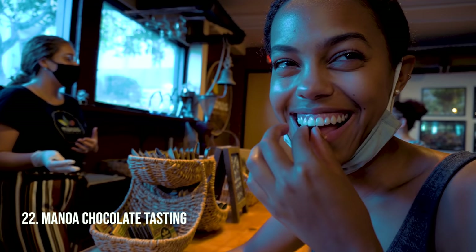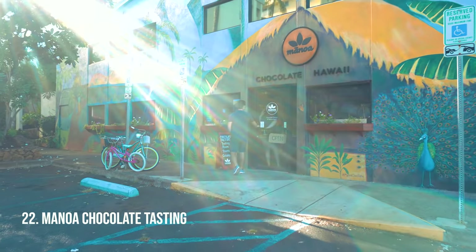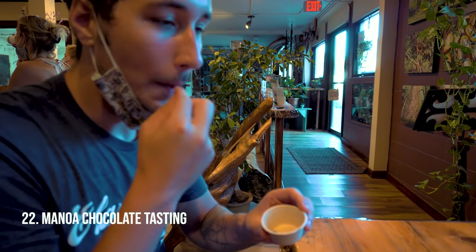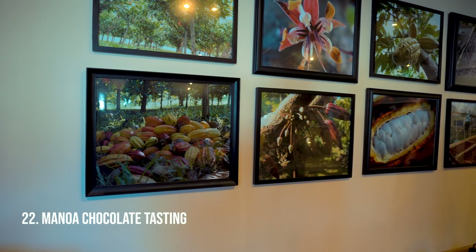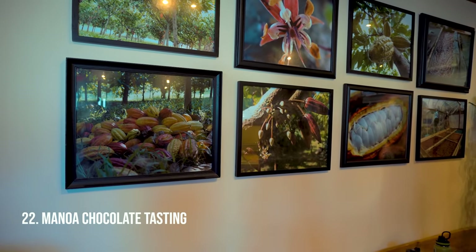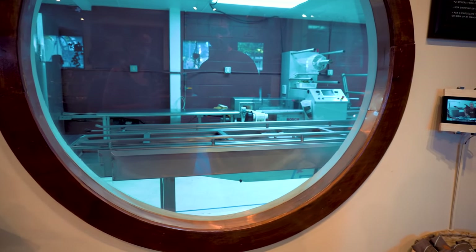Chocolate tasting at the Manoa factory. It's free, which makes it cool by itself, but it's also a very detailed tasting and it's all grown in Hawaii. They'll give you very small sized chocolates to taste and guide you through the flavors — which can be cinnamon, spice, or lavender. You'll also see the factory where they make the chocolates.